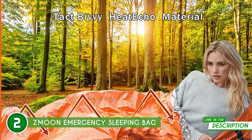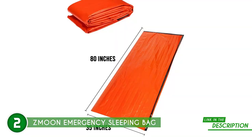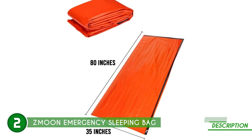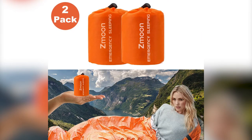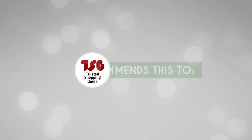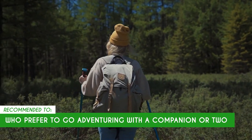This makes the bags great for almost any scenario, such as outdoor camping, hunting, and emergencies. When it comes to size, each bag measures 80 by 35 inches when spread out, which is enough to cover the entire body, and it weighs just 4.1 ounces. One limitation, however, is that the bags are only sold in pairs — there's no option to get a single bivvy. The Trusted Shopping Guide team recommends this for individuals who prefer to go adventuring with a companion or two.